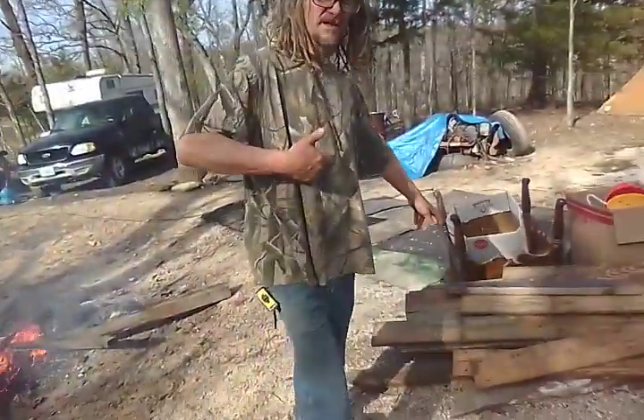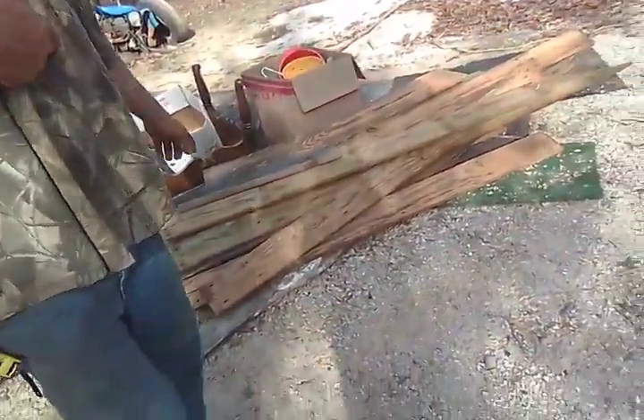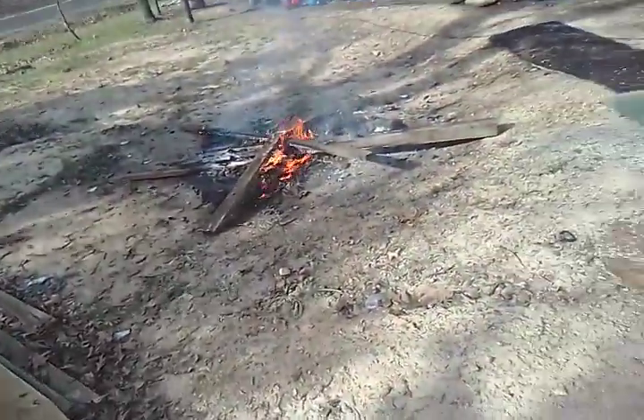Check it out, this is all treated, so I'm going to try to cut it up and take it to the landfill. That's all untreated.